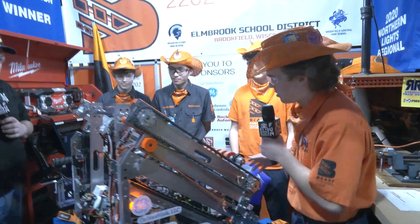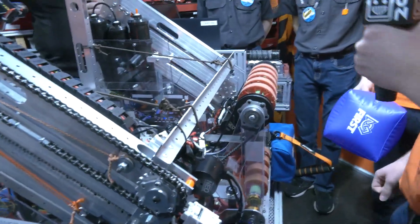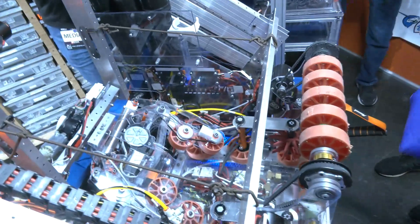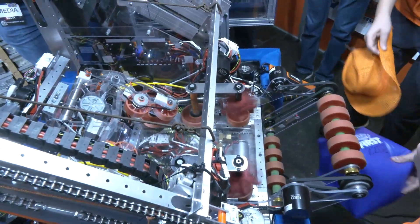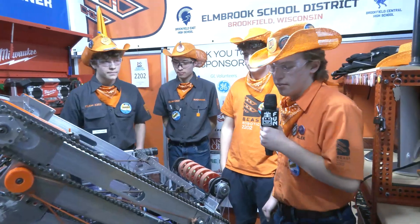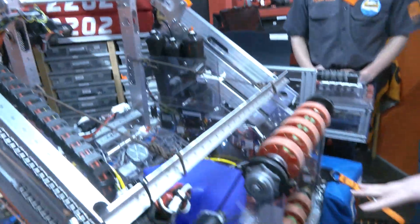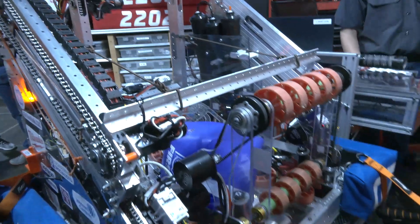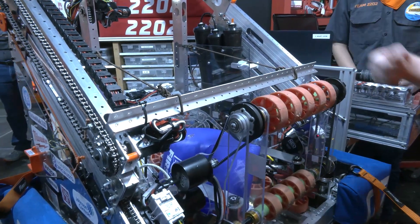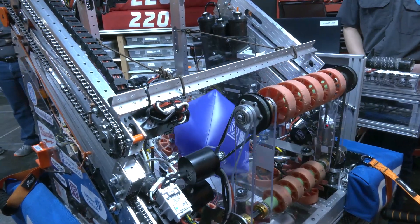Starting with our subsystems, we'll begin with our intake. It's a plexiglass intake four-bar linkage. We bring it down and are able to pick up cones and cubes off the ground. We'll also use this to score in the hybrid node. The intake automatically raises back up every time we finish. From there, the game piece goes into what we call the car wash — four shafts with different wheels on it. We intake the cube and it holds it there until we need it later, then it goes right into our claw system.